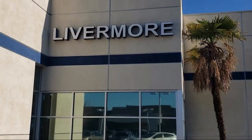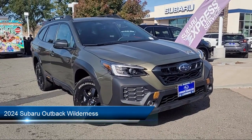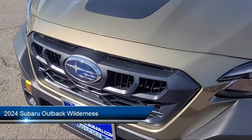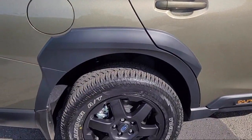Welcome to Livermore Subaru, and here's a look at one of our great vehicles for sale. It comes equipped with StarTex trimmed upholstery, heated rear seats, leather steering wheel with auto tilt-away, and Harman Kardon speakers.